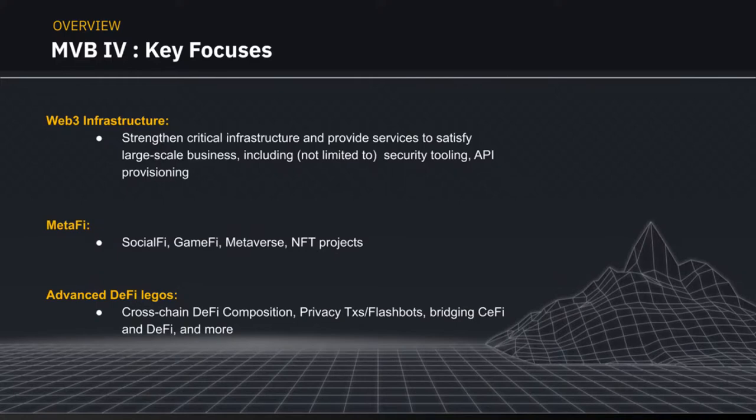MVB4 is currently ongoing with multiple projects registering now. If you are a project, don't fret — applications are still open, and I'll be linking them in the videos afterwards. Some key focuses for this season: Web3 infrastructure is something we are always looking out for — to strengthen critical infrastructure and provide services to satisfy large-scale businesses, including security tooling, API provisioning, and more.